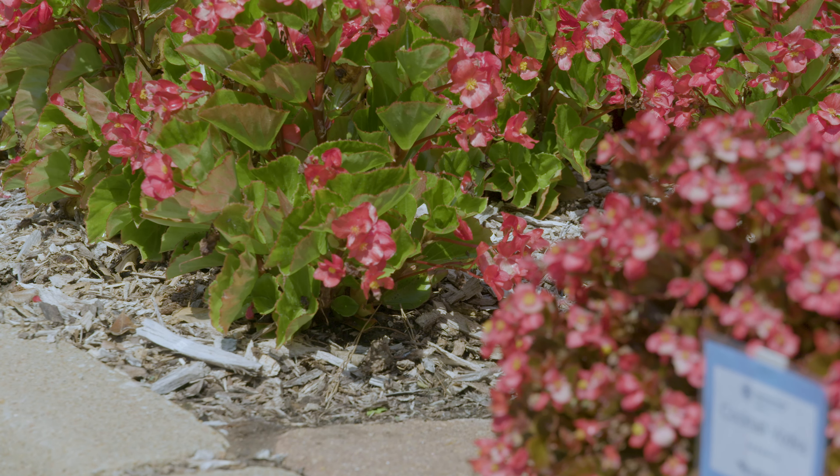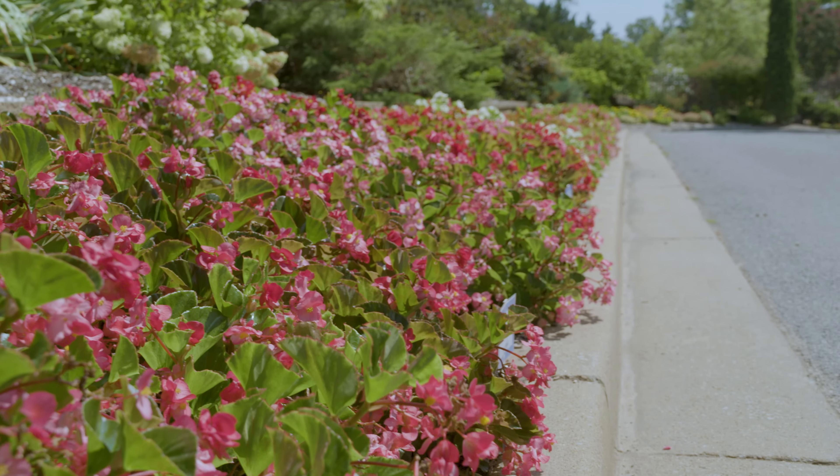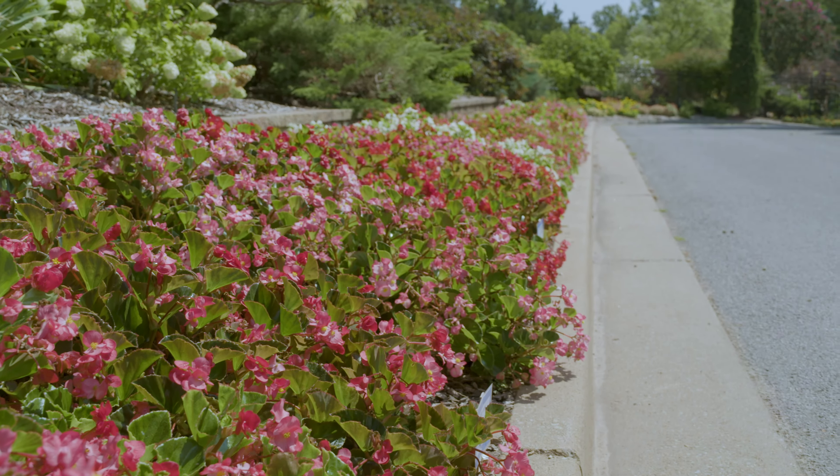Leaf color kind of plays into how well they're going to do in the summertime. Some of the varieties back here — the bronze leaves did hold up in the heat a little better than the green varieties. But still, if they weren't side by side I probably wouldn't have noticed the green leaves were doing any worse. It's just when they're here and we're taking an extra magnifying glass on them that you can really tell the difference.